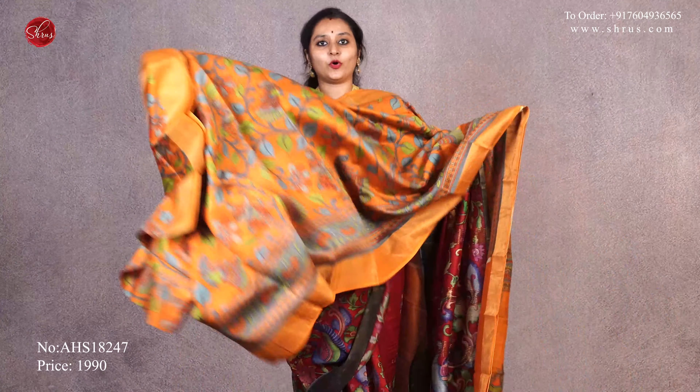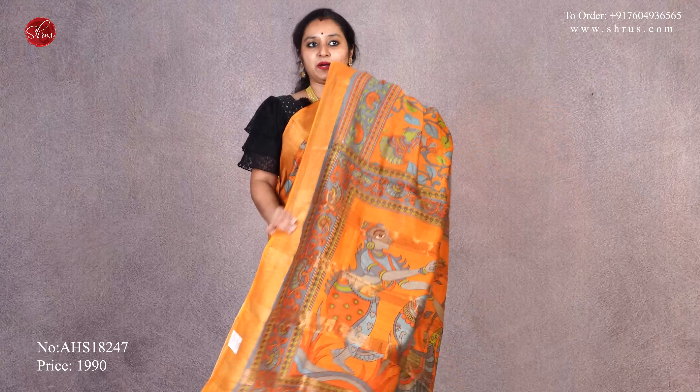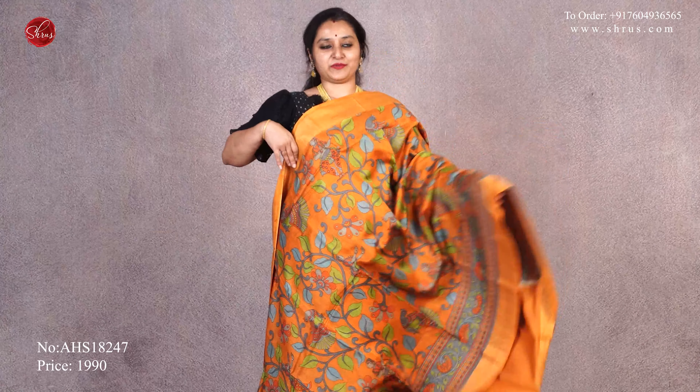The last one we have is an orange with gold borders on either sides and beautiful kalamkari patterns all over the body. Striped pallu with dancing dolls and a plain orange color blouse. Priced at $19.90.